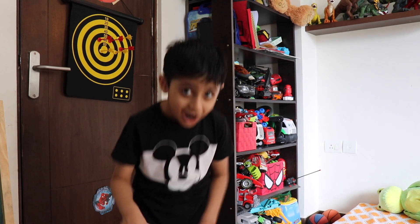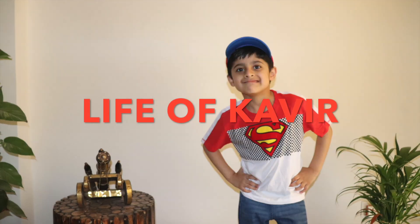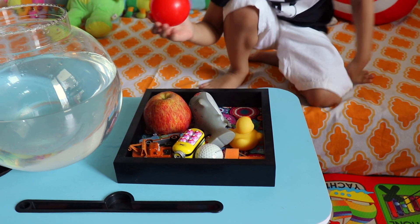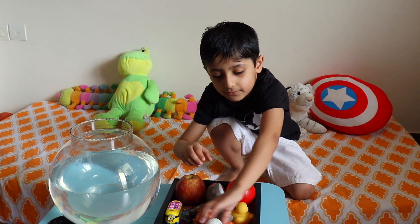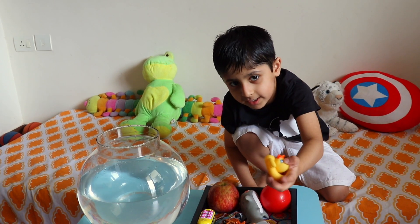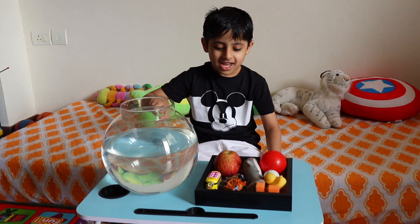Hello friends, welcome back to my channel Life of Kabir. Today I will show you some cool science experiments. The first experiment we will do is sink or float. So what we have here: I have a shark, I have a plastic ball, I have a dino, I have an apple, I have cars, I have one more ball, I have a scrubs, and I have a ducky.